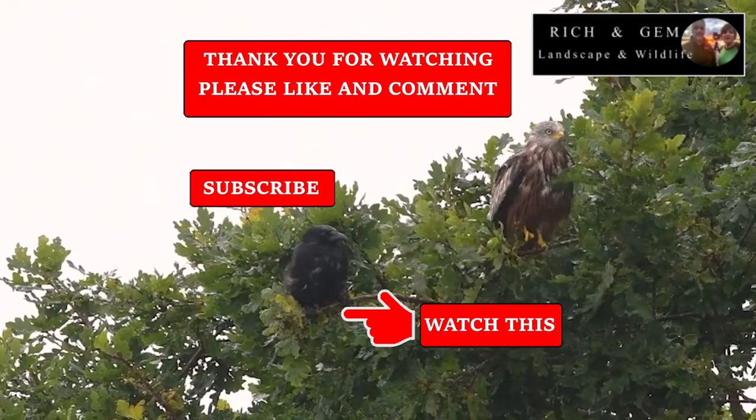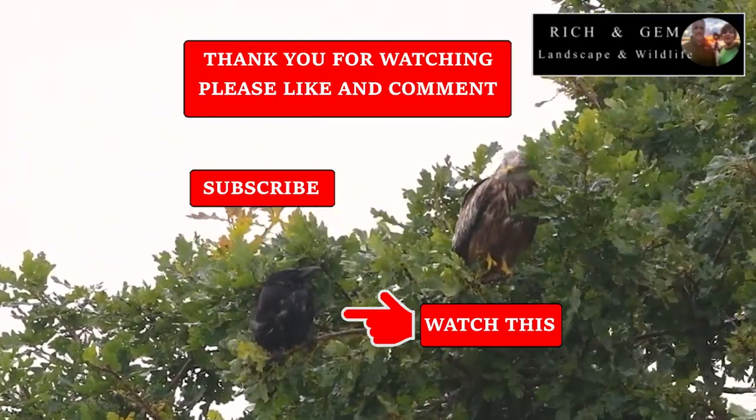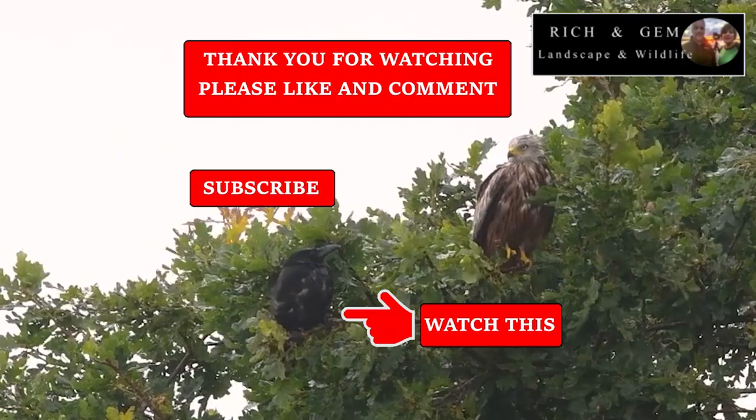So this is us saying goodbye. Please subscribe if you liked it and comment — we try to answer all the comments. We'll see you next time. Bye!